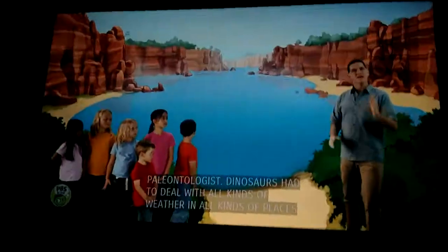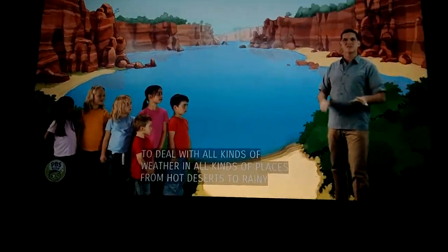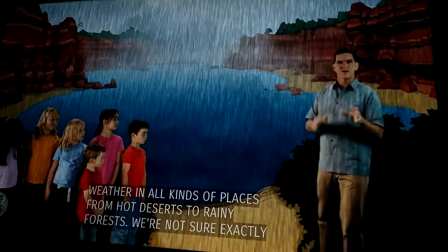Hi there, I'm Dr. Scott the paleontologist. Dinosaurs can take all kinds of weather in all kinds of places, from hot deserts to rainy forests. We're not sure exactly how they did this, but we can get some clues by looking at animals living today.